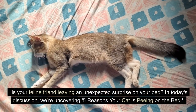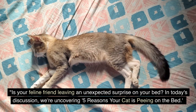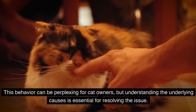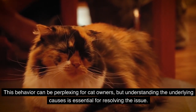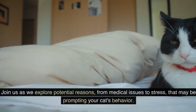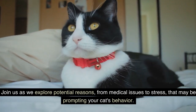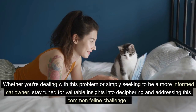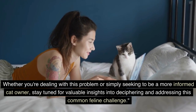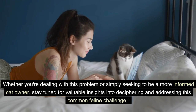Is your feline friend leaving an unexpected surprise on your bed? In today's discussion, we're uncovering five reasons your cat is peeing on the bed. This behavior can be perplexing for cat owners, but understanding the underlying causes is essential for resolving the issue. Join us as we explore potential reasons from medical issues to stress that may be prompting your cat's behavior, and insights into deciphering and addressing this common feline challenge.